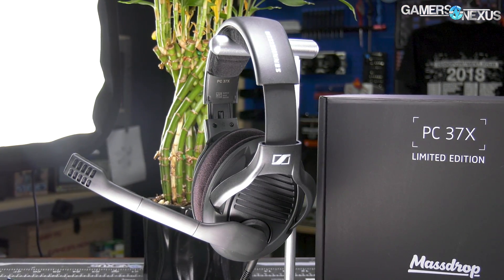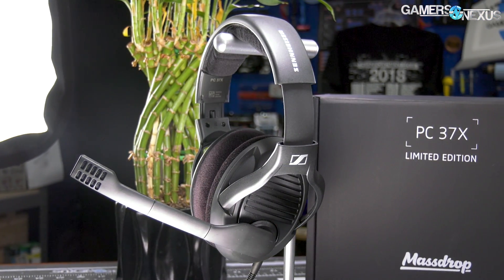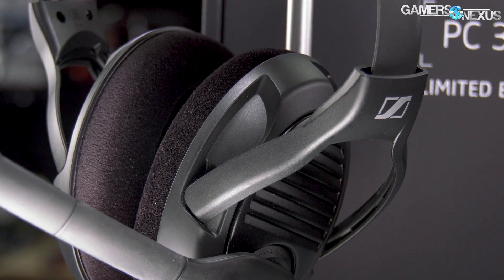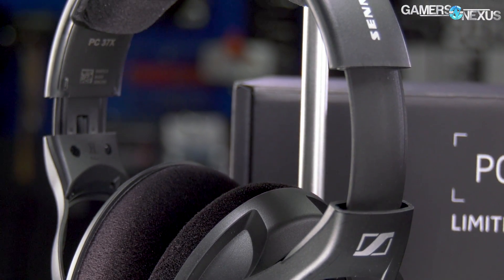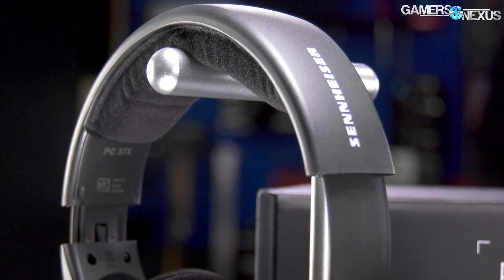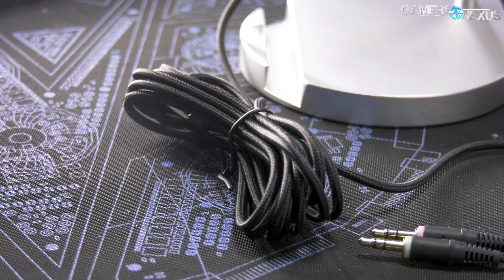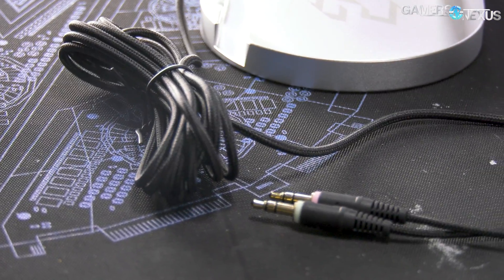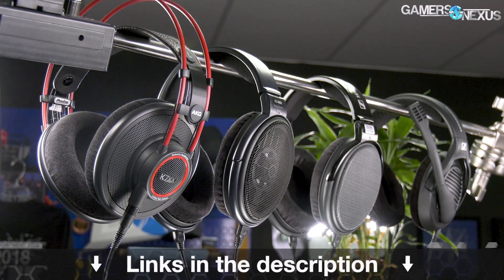This video is brought to you by Massdrop and the PC 37X gaming headset with a professional-grade Sennheiser noise-canceling microphone. The PC 37X headsets are what we use in the office for phone interviews where audio and mic quality are critical, making for a convenient high-performance solution for gaming or professional work. The headphones come with a detachable 10-foot cable, a standard 3.5mm plug, and soft foam for a firm but comfortable fit. Learn more at the link in the description.